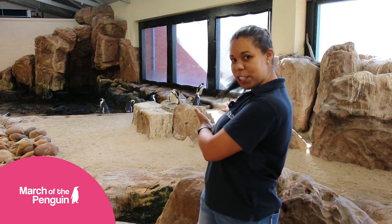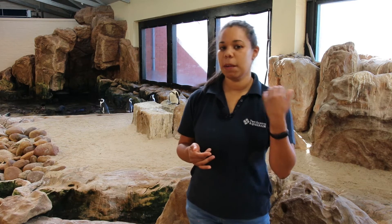Hello, my name is Jeanette and I'm the senior penguin keeper at the Two Oceans Aquarium, and I look after these special birds. Now we've got two penguin species at the Two Oceans Aquarium: firstly we have the rockhopper penguins, and then we also have the African black-footed penguins.